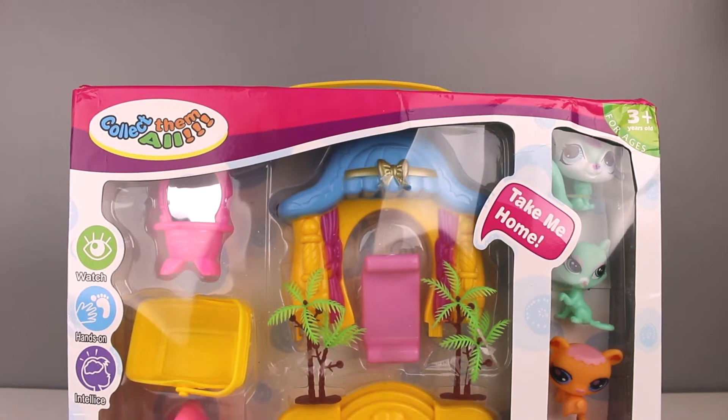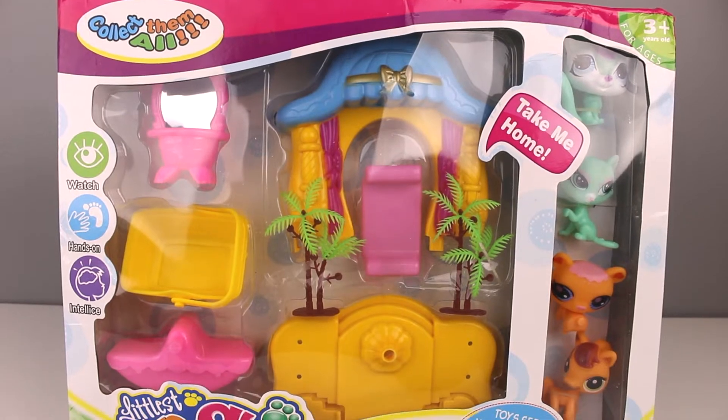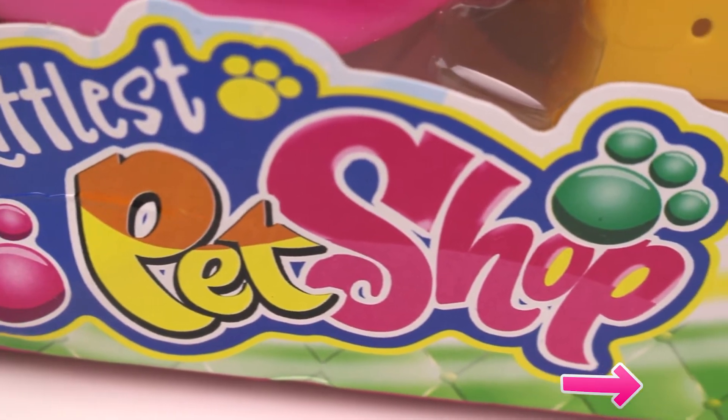Hi everyone! We are back and today we have this fake Littlest Pet Shop playset. Before we start this video, I just want to say that you should click down here right now and subscribe.